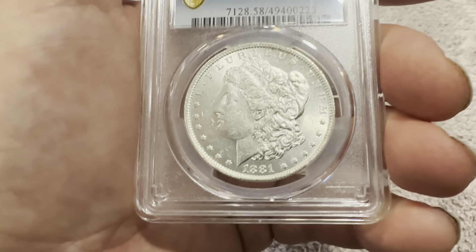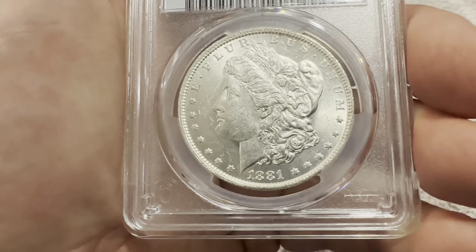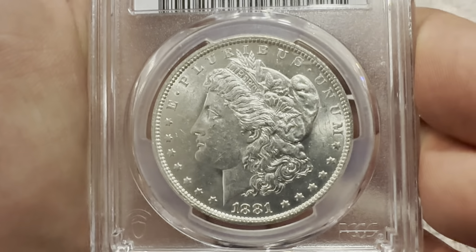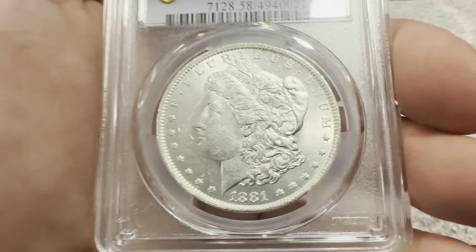On the obverse, you see the reeded edge, circular stars, 1881 date on the bottom, E Pluribus Unum, the flowing stars, the Liberty headband with the wheat sticking out the top and the bonnet. And that's the obverse.